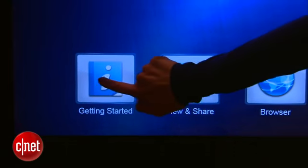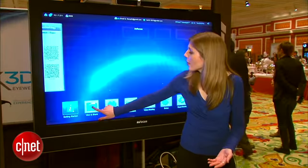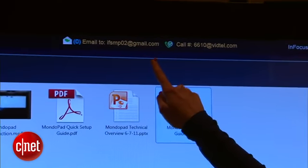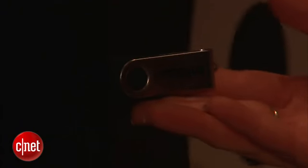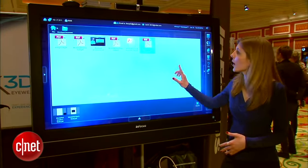The whole thing is a touch screen. There are interactive instructions on how to use it. There are documents you can pull into this — you can either email your files to the given email address for the MondoPad, or use a USB connection on the side to connect it and upload what you want to open.